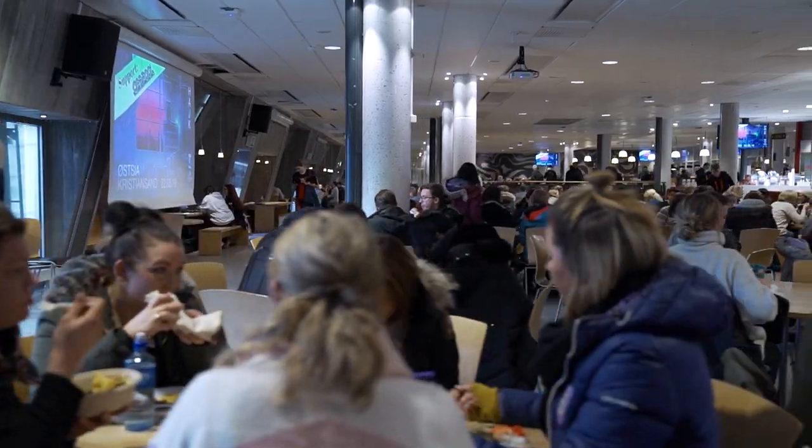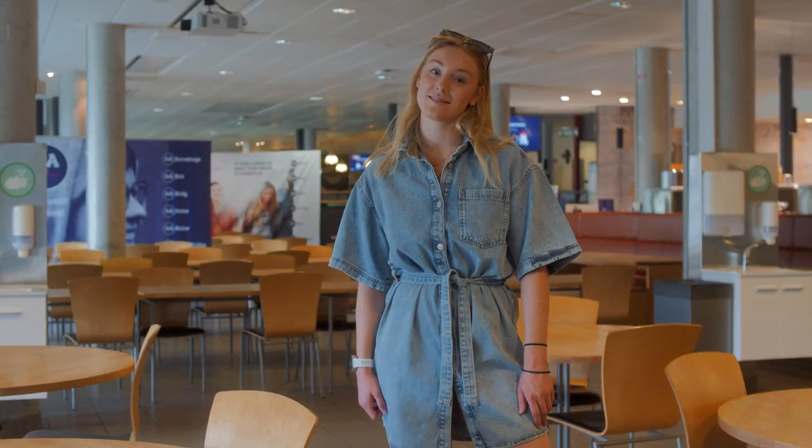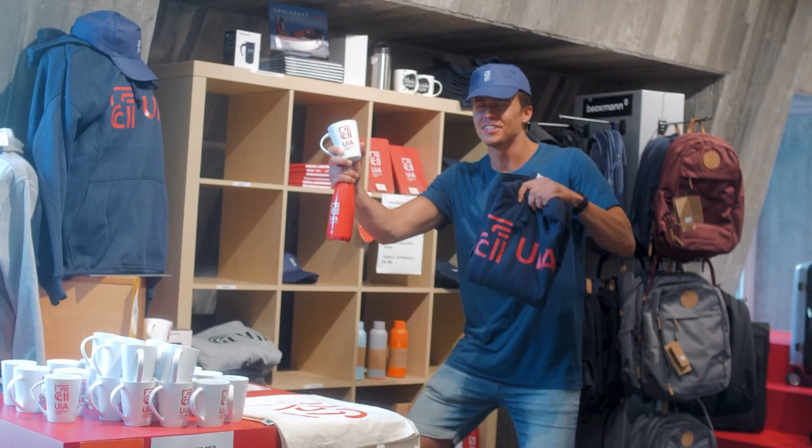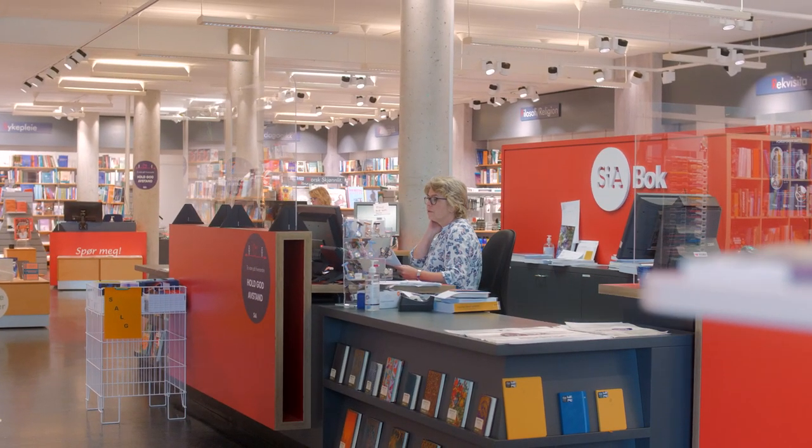We have Norway's best cafeteria. Obviously we serve great food here. In addition to Grimmel Hall, this is a very popular meeting spot for students. Want to buy some merch? You can buy it here in the student bookshop, right next to the canteen.